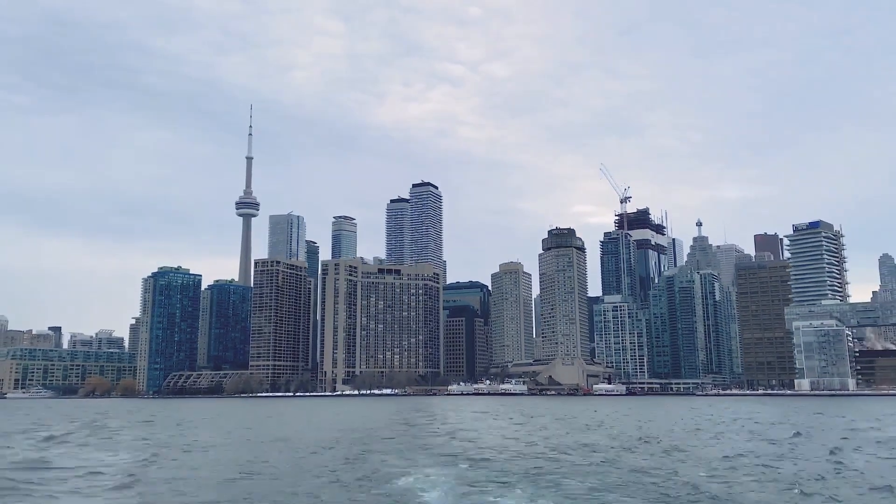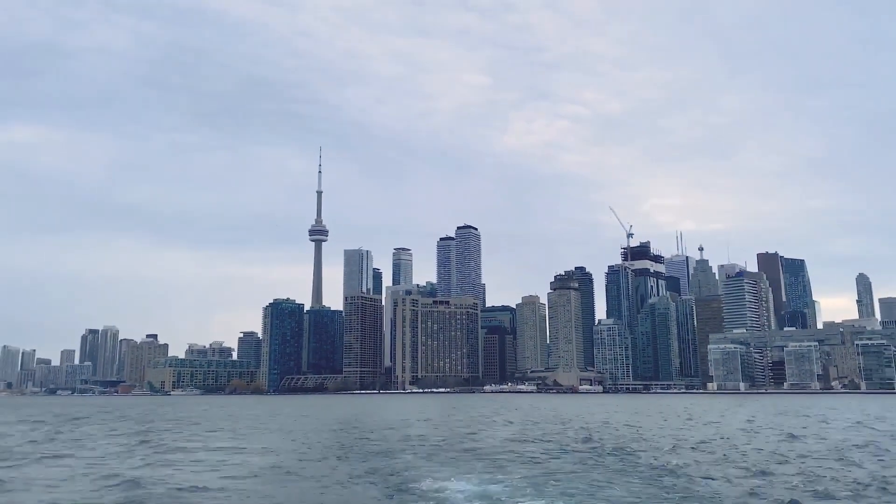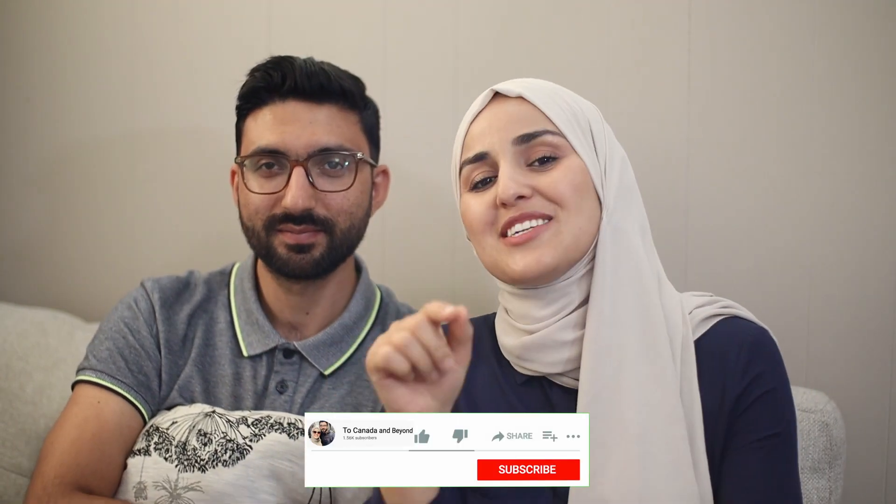Hello everyone and welcome back to our channel. Hi, this is Jihan and this is Osman. In today's video we are going to show you how you can save money in Canada, which is very hard to do by the way — it's not an easy task. So be prepared to get a lot of opinions.